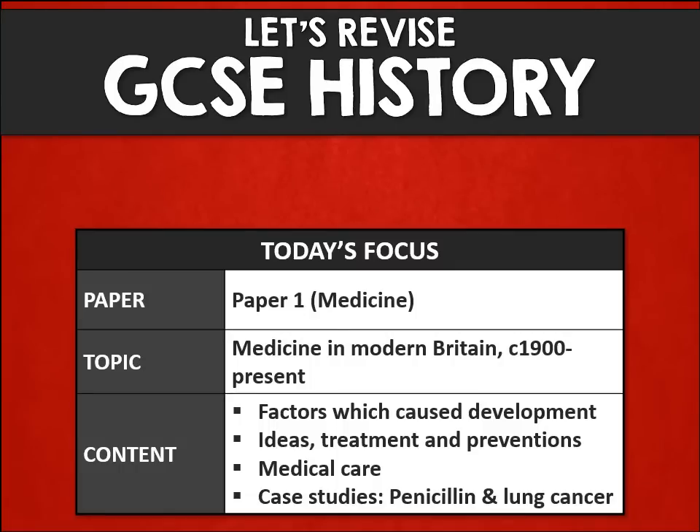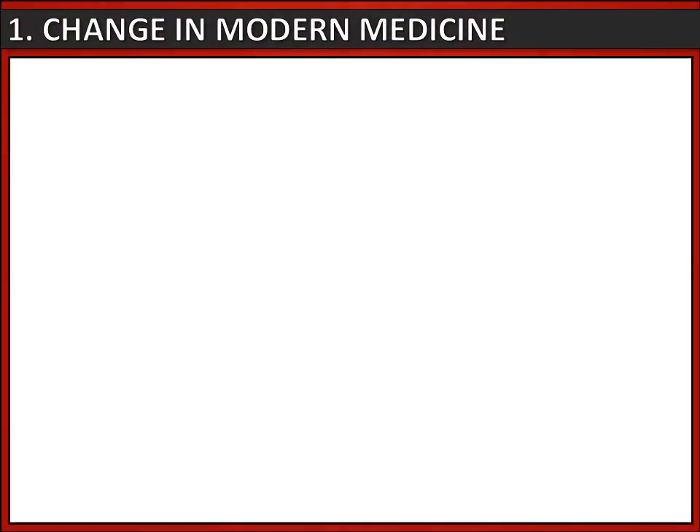Welcome to another revision session. This time we're going to focus on medicine in modern Britain, by which we mean from 1900 to the present day. If you have it, you could match this up to your knowledge organizer number four for the medicine period. We're going to look at modern ideas about treatments, preventions and care, and also focus on a case study which is lung cancer.